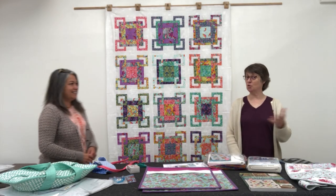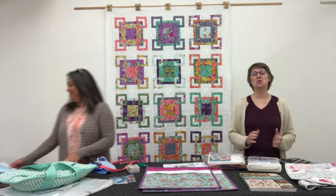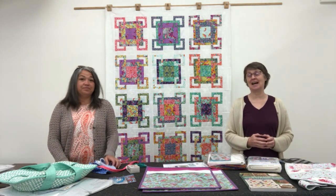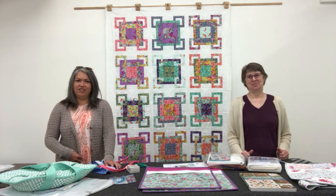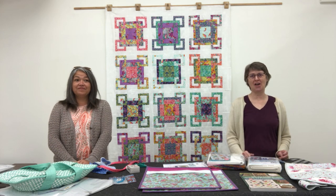Good day everyone. Welcome to Quilt Club for July — the second last one. It is July 2022, and we're happy to see you all as usual.